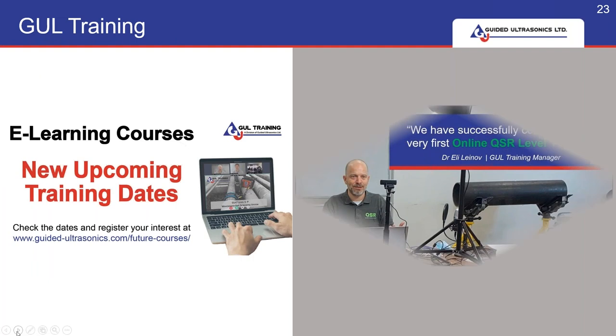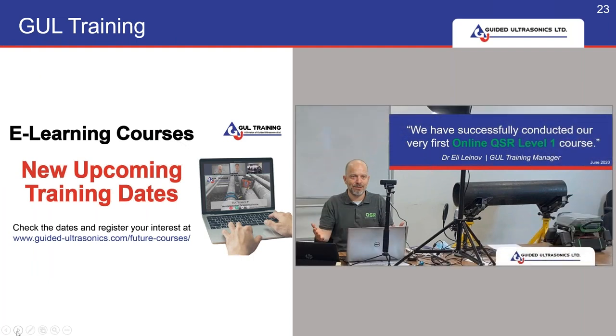GUL offers a comprehensive training package where you can learn about the theory of guided wave, along with how to set up the rings on a pipe and how to collect and interpret the data. At the moment, with the current pandemic and travel restrictions, we can offer these courses via e-learning. We've been doing this since early 2020 and it's been really very successful. Once restrictions are lifted we will go back to offering direct training as usual, but I can see e-learning continuing alongside that.